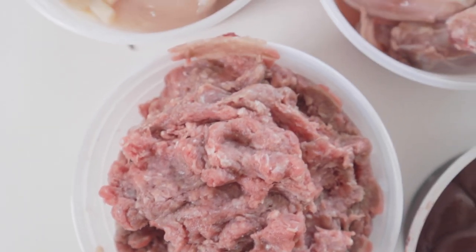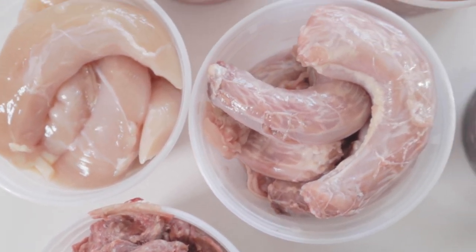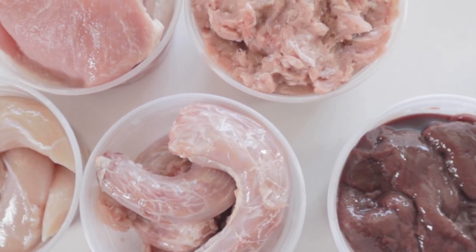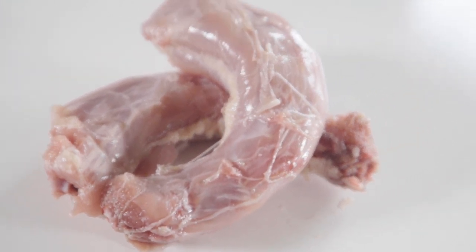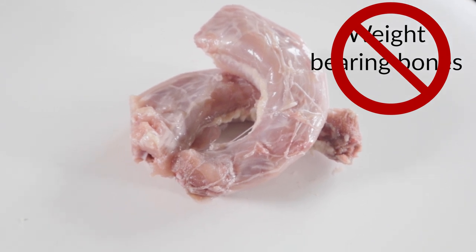If you're transitioning your dog off kibble and onto raw, you need to introduce protein slowly and one at a time so you can pinpoint if your dog is sensitive to anything in particular. Also, pick bones that are the appropriate size for your dog to chew — don't buy weight-bearing bones like beef bones or thick pork bones.